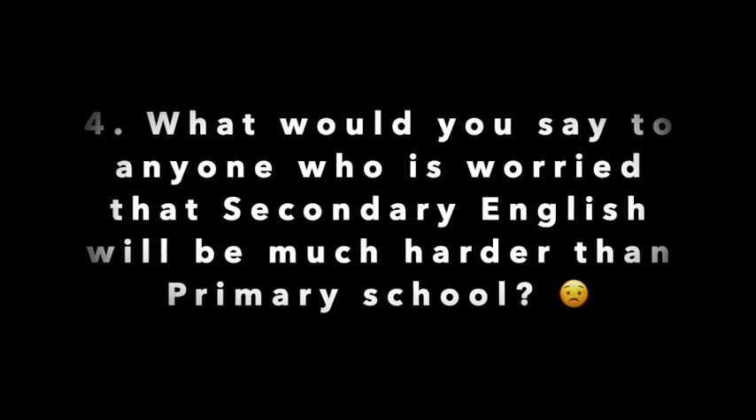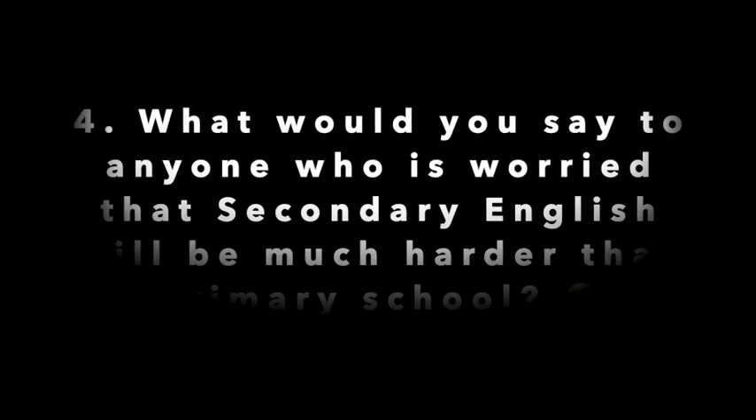What would you say to anyone who's worried that secondary English will be much harder than primary school? The main thing I want you to know is that it's absolutely not. At its core, English is exactly the same in Year 1 as it is in Year 11 — it's just about reading, writing, speaking, and listening. Those four things crop up in every single year. What does change is actually a positive: you get to appreciate a much wider variety of genres, types of texts, and types of writing, and you develop your creativity and your curiosity rather than things getting harder or more challenging.